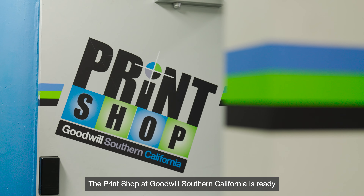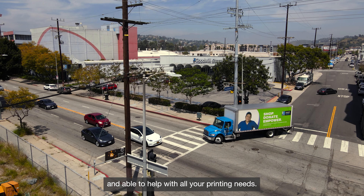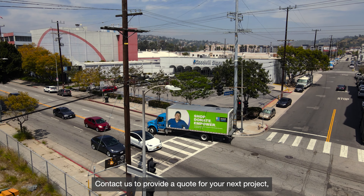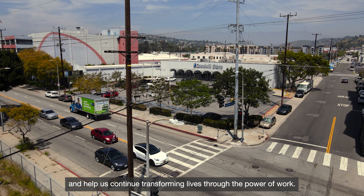The Print Shop at Goodwill Southern California is ready and able to help with all your printing needs. Contact us to provide a quote for your next project and help us continue transforming lives through the power of work.